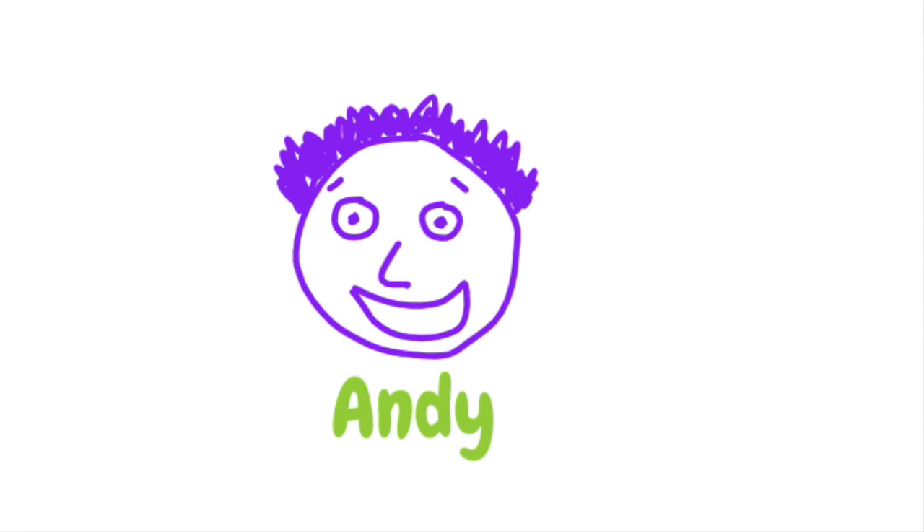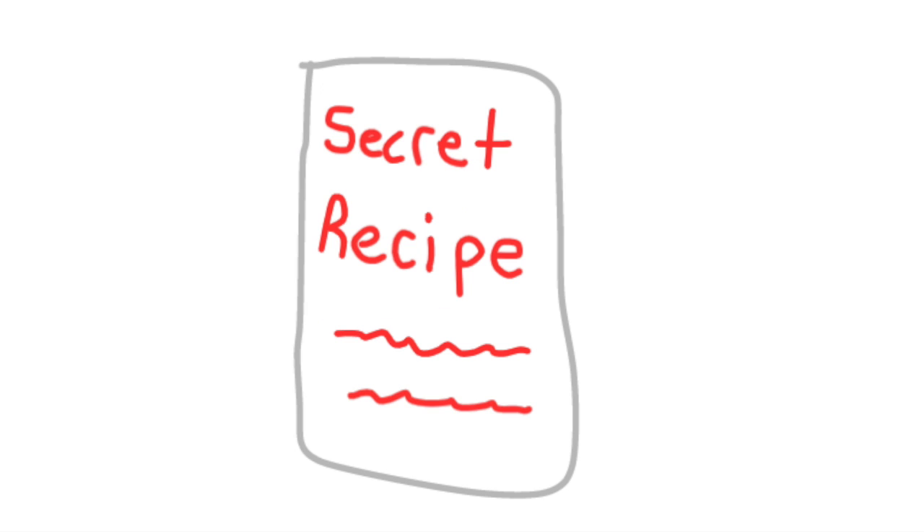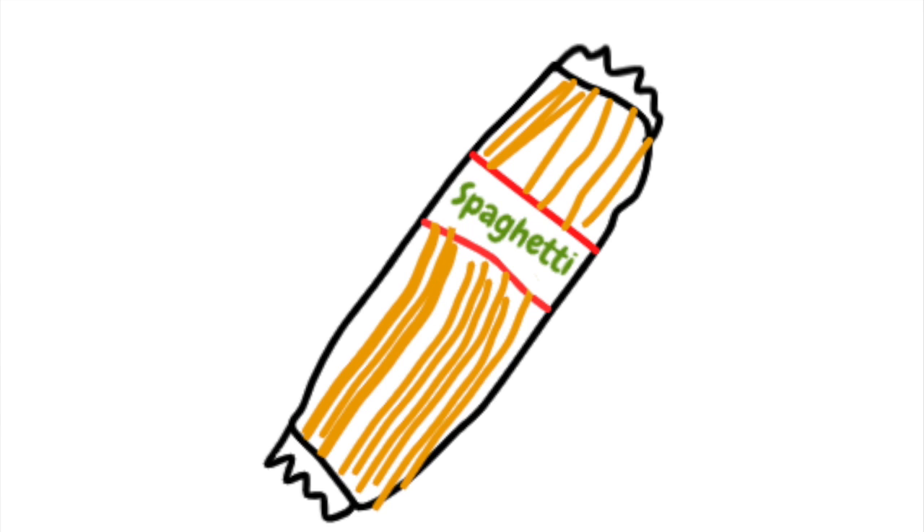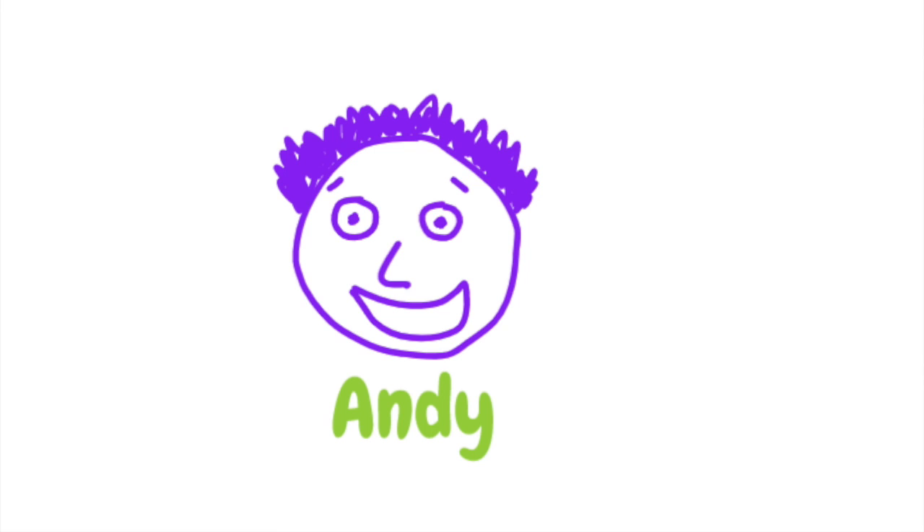Now that you have seen the entire restaurant, let us get to what you have all been waiting for — the secret spaghetti recipe. To begin, you must go to your local grocery store and buy a package of raw spaghetti. Now, most people would then boil the noodles in a pot of water, but here at Andy's, we are different and original.